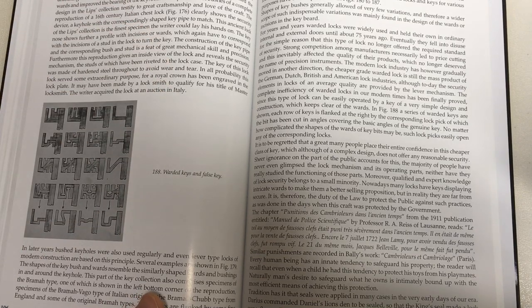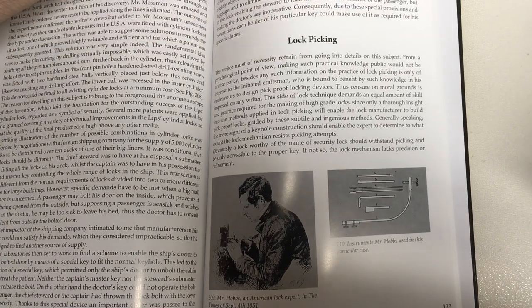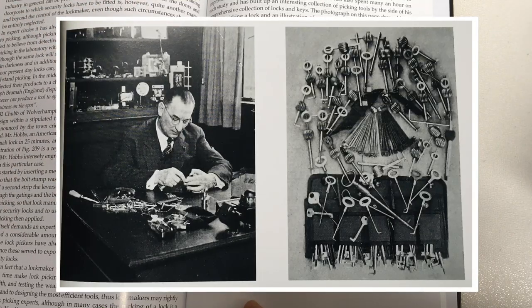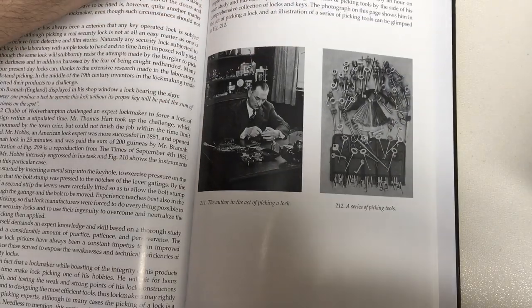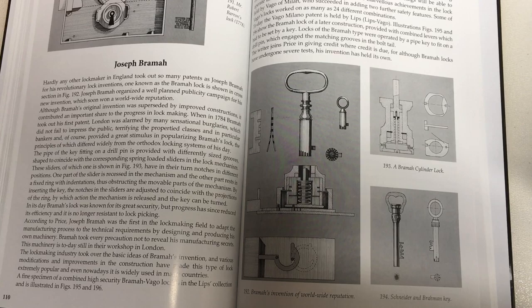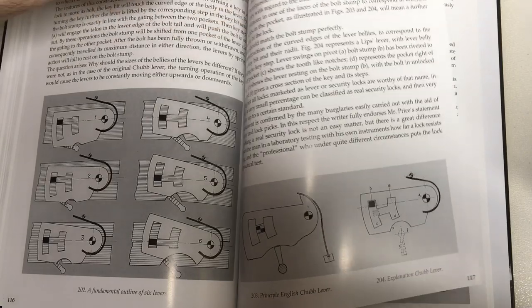People buying cheap uncomplicated locks with quite severe security deficits — I can only believe that happens because of a lack of knowledge about what they are buying and what's inside the lock. I have to admit I was probably part of that group before I started doing lock picking. Speaking of which, there is a small section on lock picking, mentioning Mr. Hobbs, the famous lock expert who has done some amazing picking feats. There's even a picture of the author enjoying the act of picking a lock, along with some of the tools he's collected.